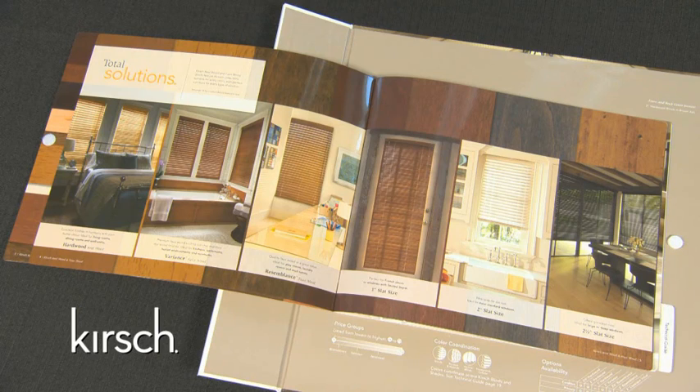We have the perfect solution for every type of window — high moisture, standard windows, shallow depth, or the desire for a grander view. To help narrow the consumer's focus, we need to ask a few questions about where and what type of window is being treated. The first question that should be asked when selling wood blinds is: what room is your window in? By finding out the room where the product will be used, we can easily determine what material type the consumer will need.